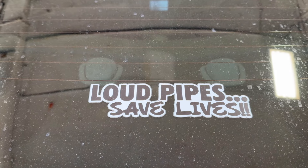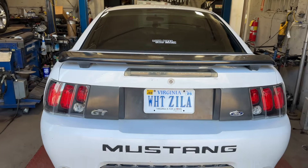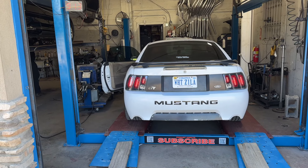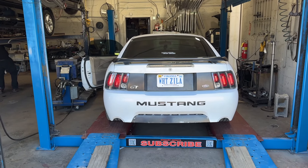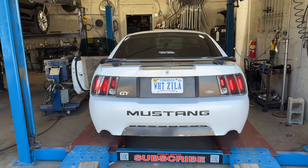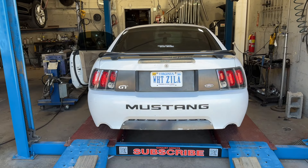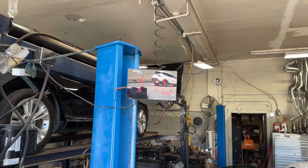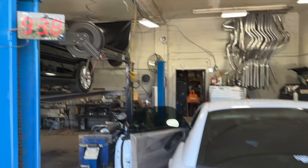And he says it best — loud pipes save lives, absolutely. Mustang GT — is it built? Not yet, he's working on building it. Wow, that sounds really nice. Wow, that's clean. Wow, that sound does 111.